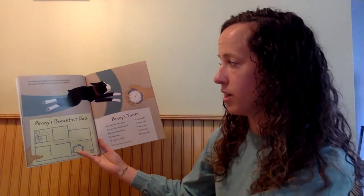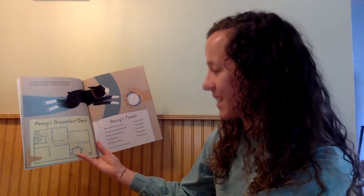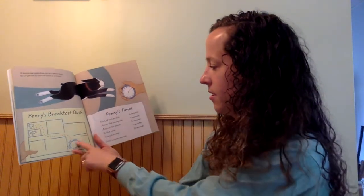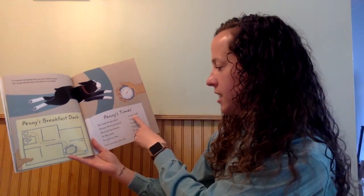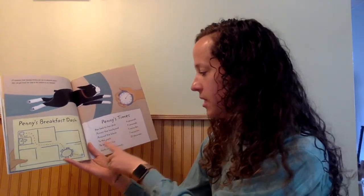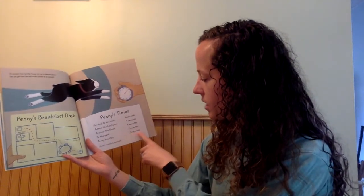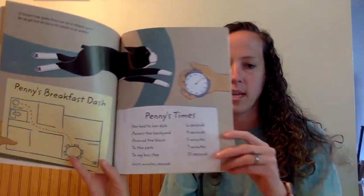I'll measure how quickly Penny can run to different places. Her bed to the kitchen takes 6 seconds. Her bed to her dish takes 6 seconds. Across the backyard takes 4 seconds. Around the block takes 5 minutes. To the park takes 7 minutes. And to my bus stop takes 15 seconds. The units are minutes and seconds.